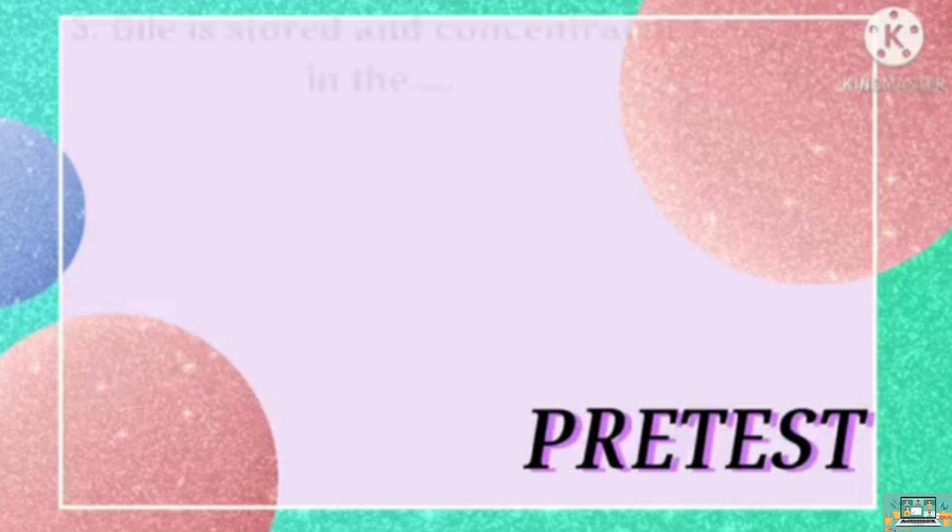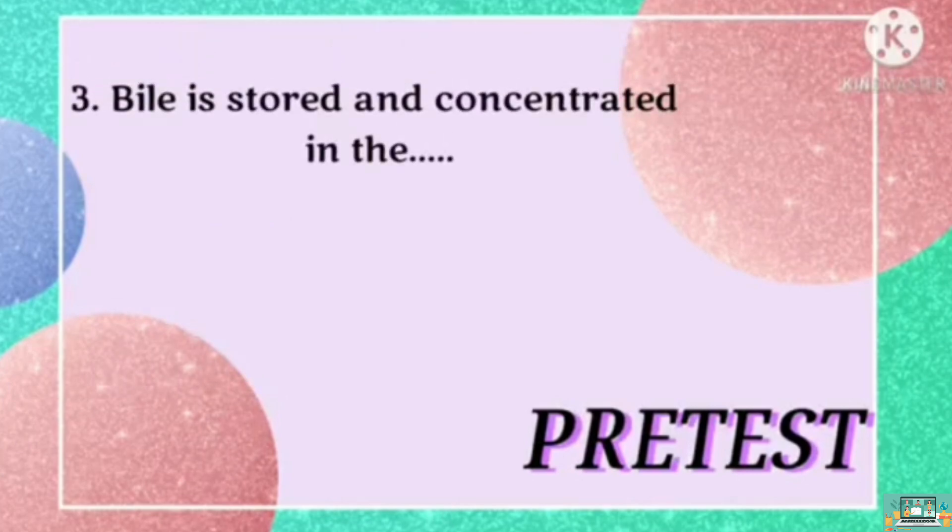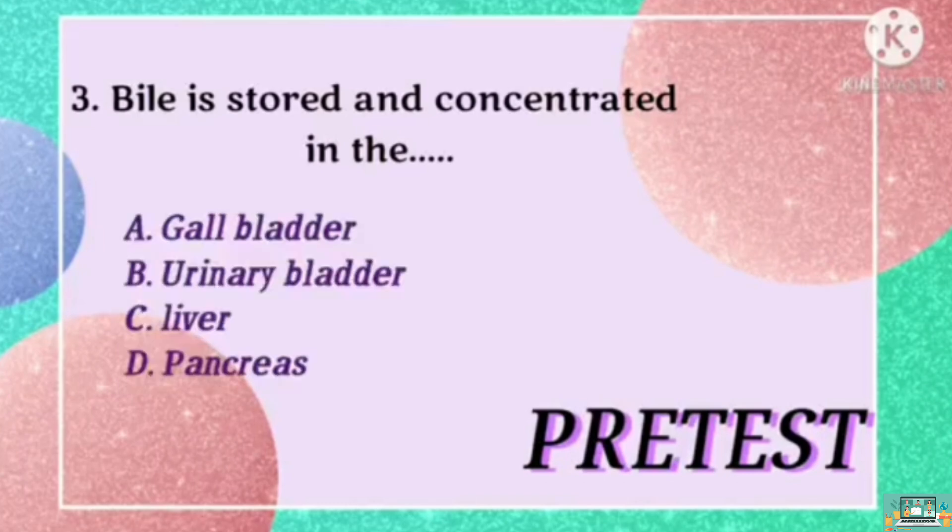Number 3. Bile is stored and concentrated in the... Is it A, gallbladder? B, urinary bladder? C, liver? Or D, pancreas?